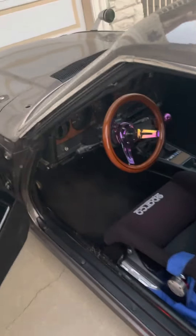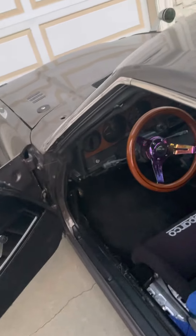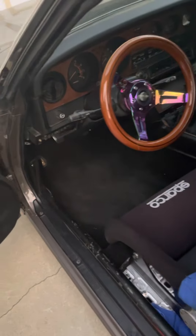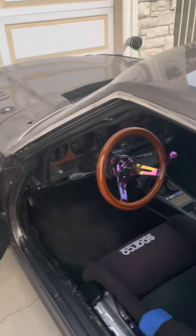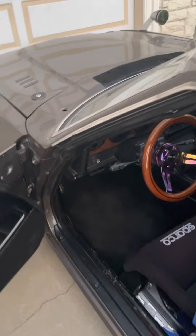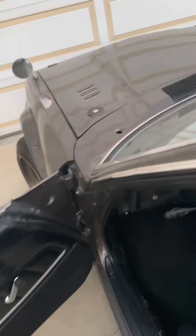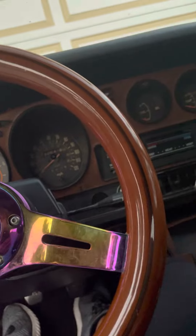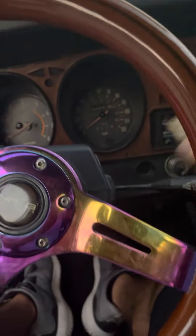The headlights and high beams work, the hazard lights also work, but the thing that does not work properly is the blinker lights. I think there might be a small wiring issue, although I'm not entirely sure. Let's turn the car on and I'll show you guys.